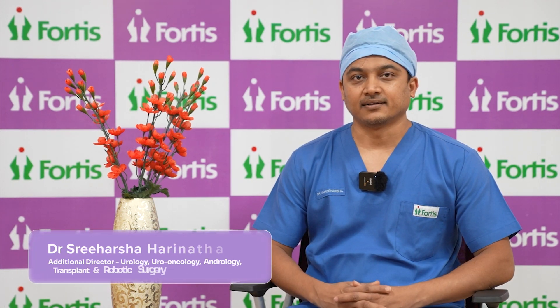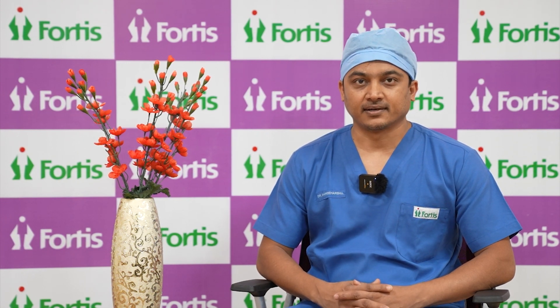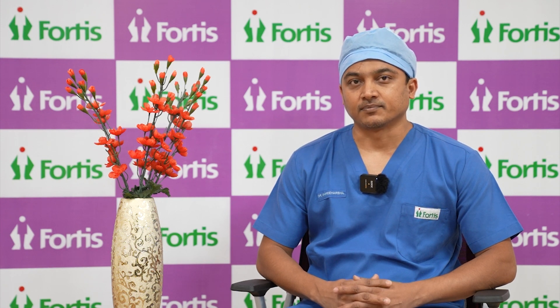Hi, I am Dr. Sriharsha Harnath, consultant and additional director of urology and robotic surgery at Fortis Hospital. I'm here to tell you about a recent case we operated on robotically. It was a one-year-old child — probably one of the youngest children operated on in the state of Karnataka using robotic technology. This was a case of PUJ obstruction, a congenital problem where there is obstruction at the junction of the pelvis and ureter, reducing urine flow from the kidney.